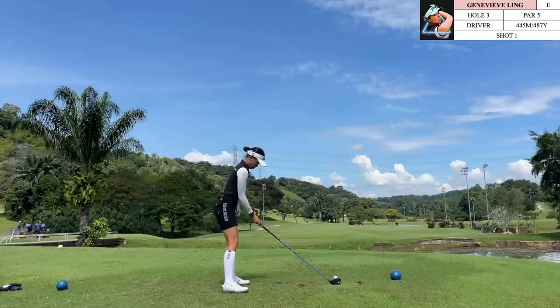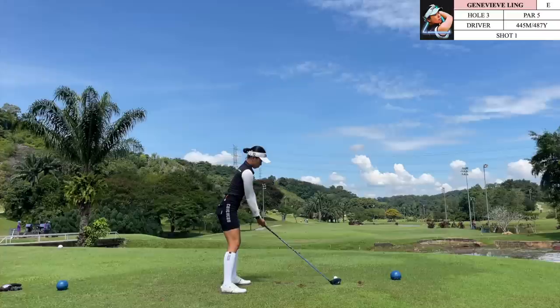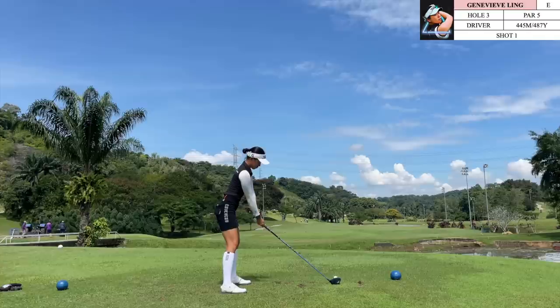On the next hole we have an elevated par 5. The tee shot has a water hazard down the right side, but it is pretty far out so most of the time it is not in play. For the approach shot we do need a little bit of planning, but first let's get this tee shot out there.